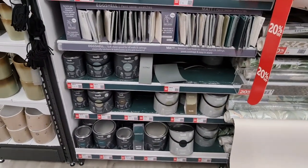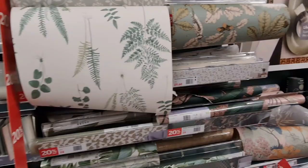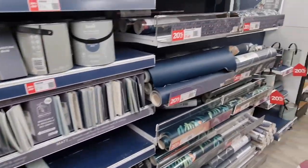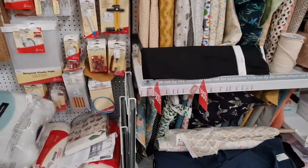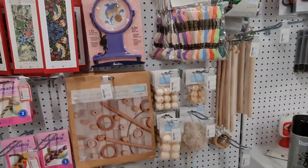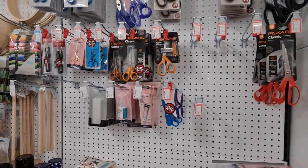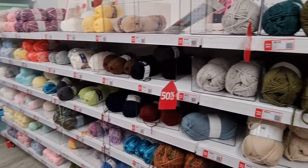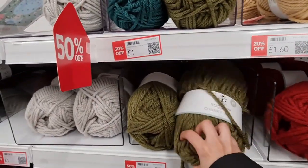Their paints have also been reduced, as well as the wallpapers I showed you downstairs. 20% off on all of these. All their fabrics are 50% off. A few crafting things — not that many things reduced there. Scissors. 20% off on all of their yarn as well, some at 50% off — and it's good quality, look at this chunky wool!